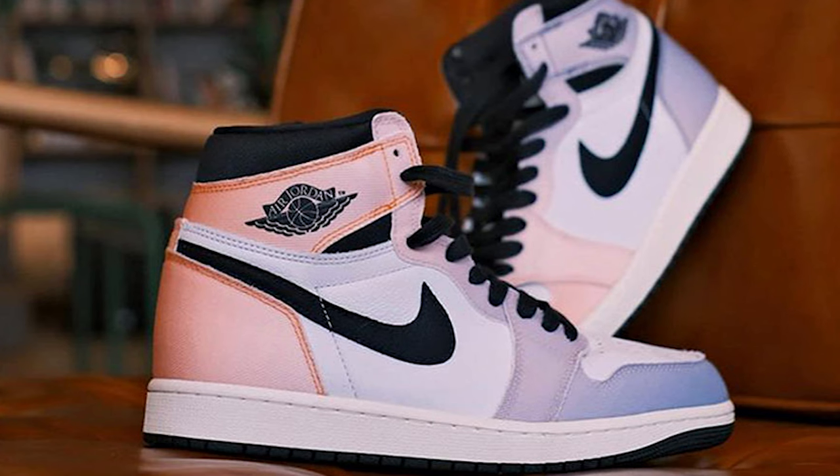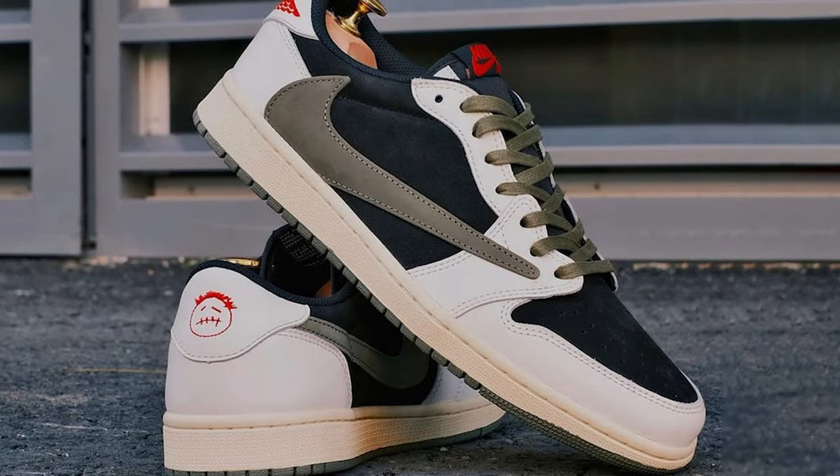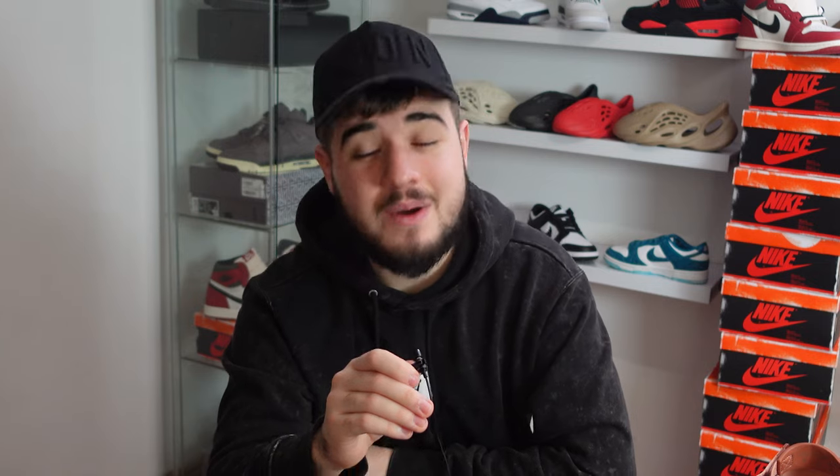On the 18th we have the Jordan 1 Skyline, retailing for £160. Most Jordan 1s have been overexposed this year, so brick flip money at best. One of the releases of the year: on the 25th of March we have the Jordan 1 Low Travis Scott Olives, retailing for £140. Expect fire money on this sneaker, so go all out.